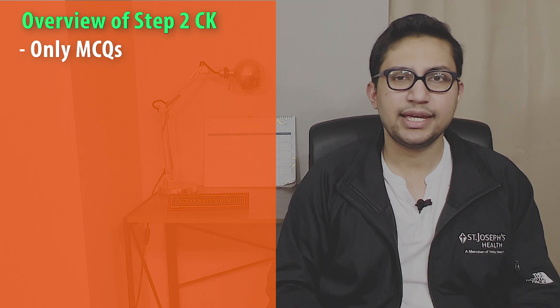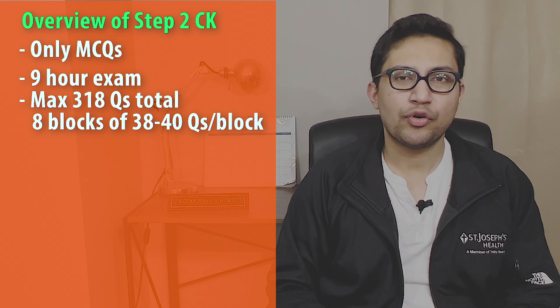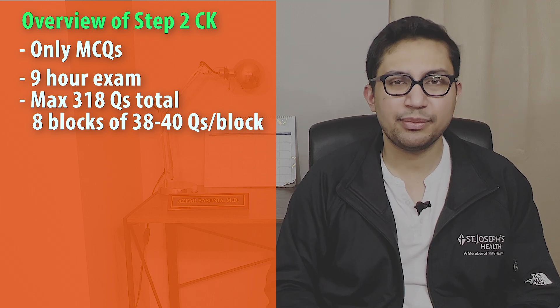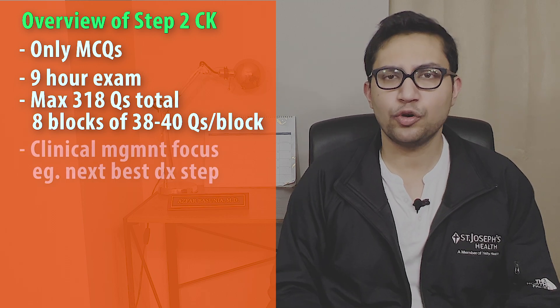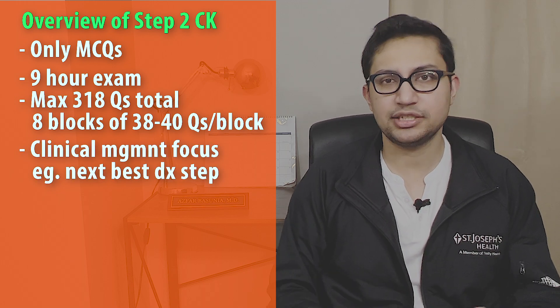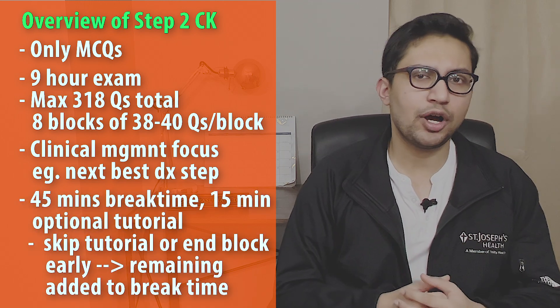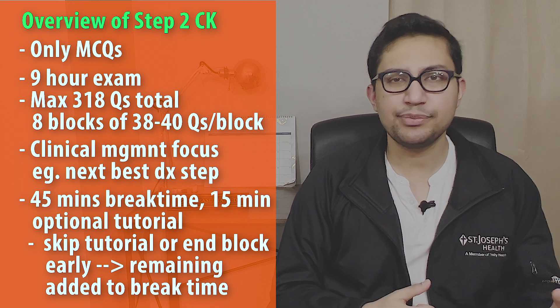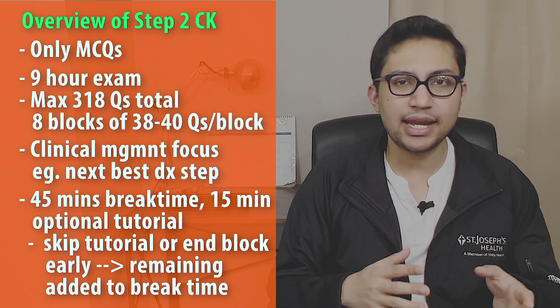Let's cover the exam structure and its contents. Like Step 1, Step 2 CK is a purely multiple-choice-based exam. It is a one-day, nine-hour exam of around 318 questions divided into 8 blocks of 38 to 40 questions per block. The questions focus primarily on clinical management of patients, such as the next best diagnostic steps. There are 45 minutes of break time and 15 minutes of optional tutorial time. If you skip the tutorial and end your block early, the remaining time gets added to your break time.